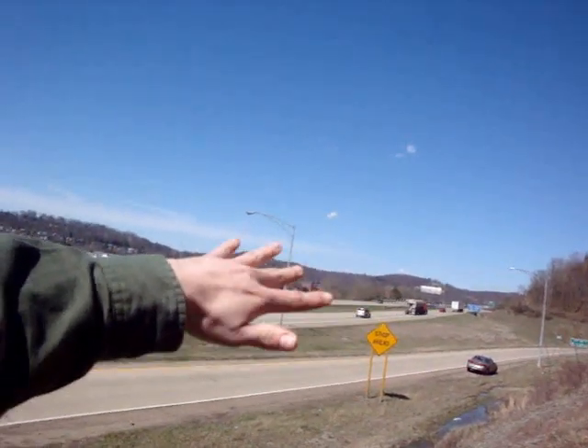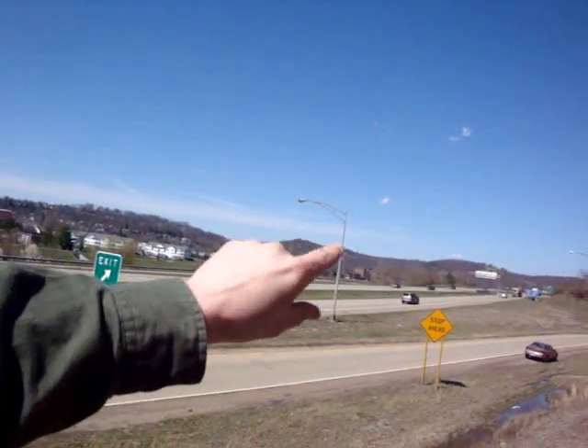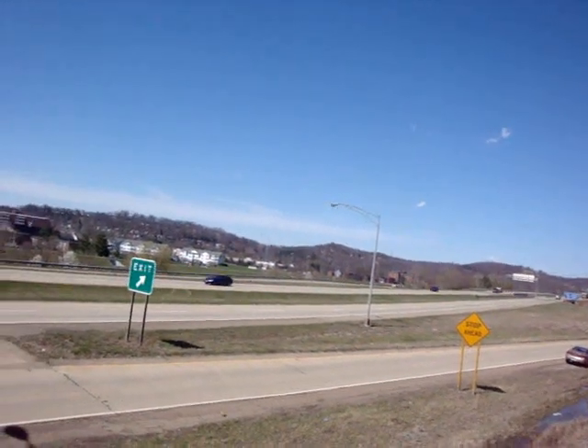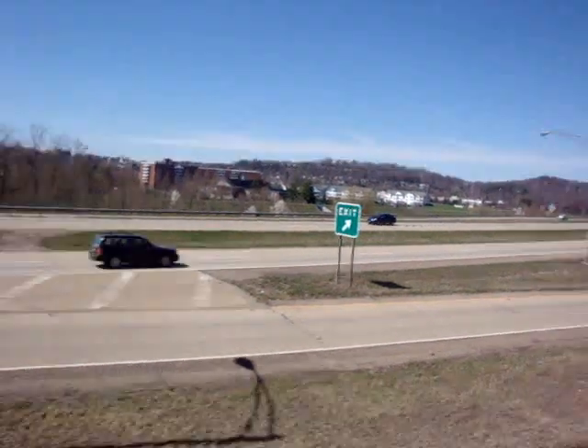Up State Route 33 there's a nice little cut through where we can see some exposed rocks. Hopefully I'll take you to see the Ames Limestone, which is also down towards that way. That's everywhere around Athens County and it's pretty much a marker bed for the geology.